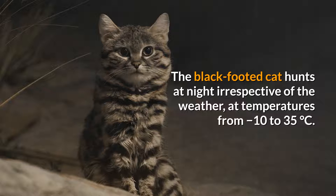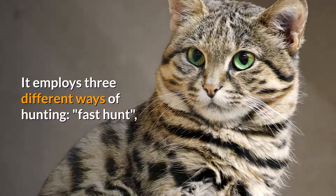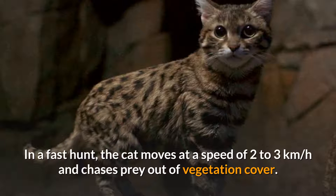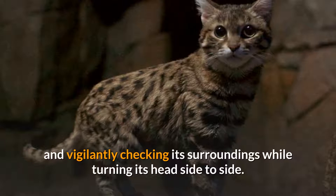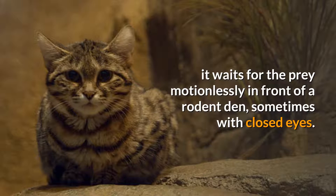The black-footed cat hunts at night irrespective of the weather, at temperatures from minus 10 to 35 degrees Celsius. It attacks prey from the rear, puts its forepaws on their flanks and grounds them using its dewclaws. It employs three different hunting strategies: fast hunt, slow hunt, and sit-and-wait hunt. In a fast hunt, the cat moves at 2 to 3 kilometers per hour chasing prey out of vegetation. A slowly hunting cat stalks prey at 0.5 to 0.8 kilometers per hour, meandering cautiously through grass. In a sit-and-wait hunt, it waits motionlessly in front of a rodent den, sometimes with closed eyes.